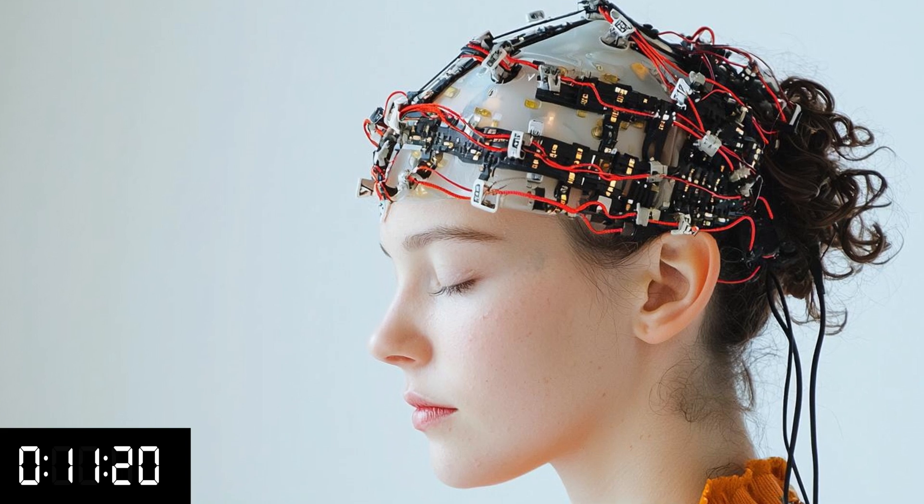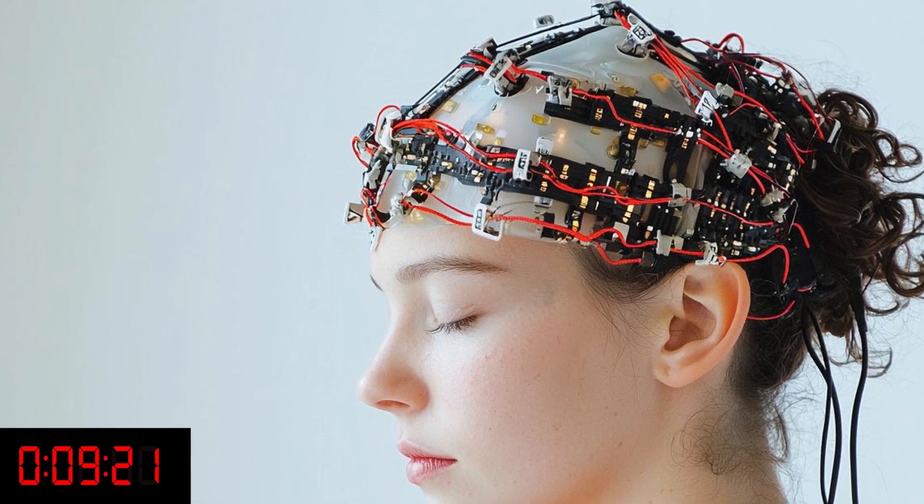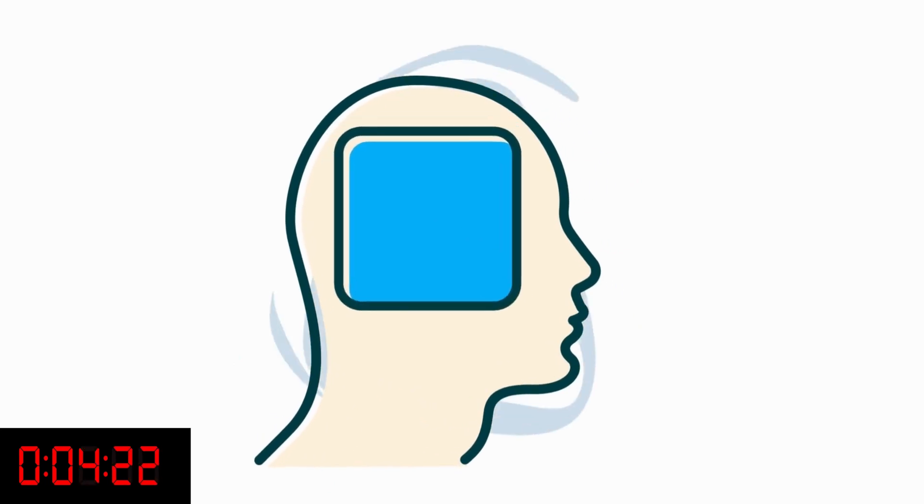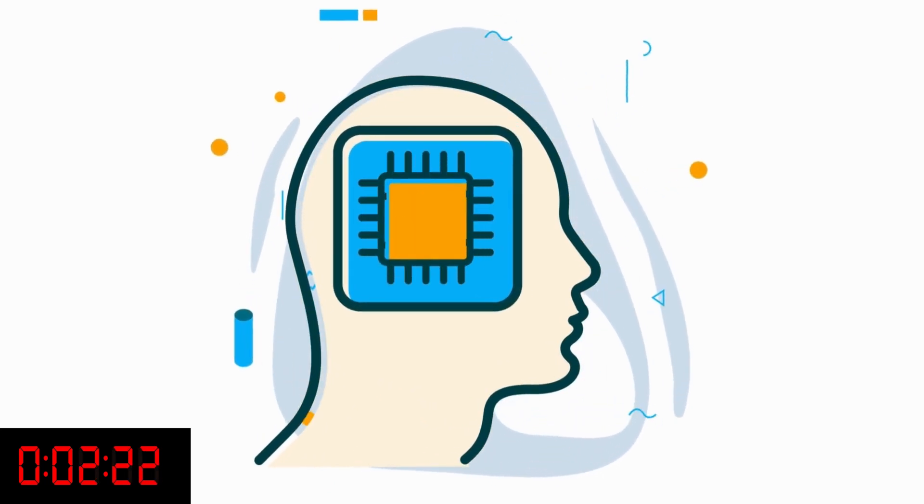Non-invasive BCIs are devices that are placed outside the brain, so they read when many neurons are firing. On the other extreme, invasive BCIs are implanted into the brain tissue so they can read the activity of individual or groups of neurons.